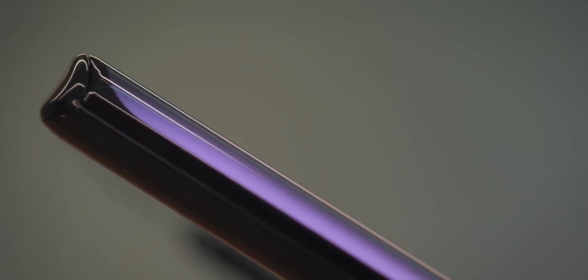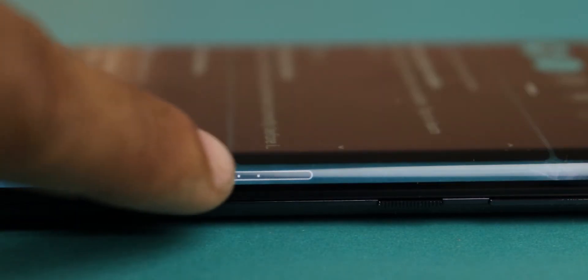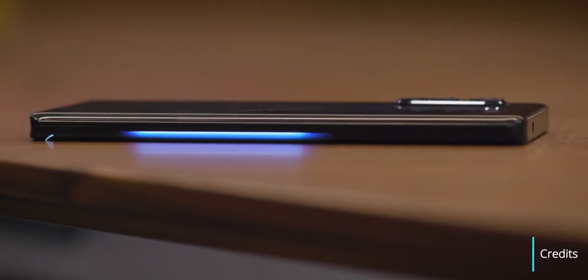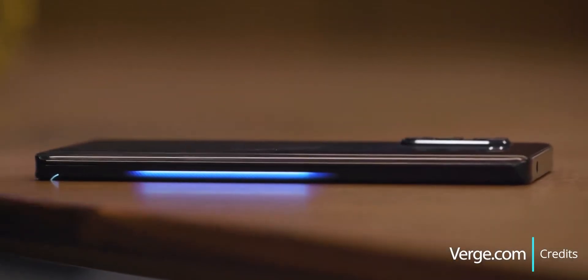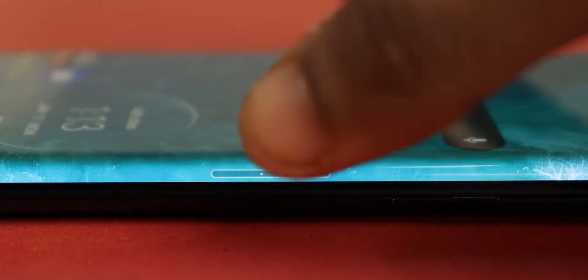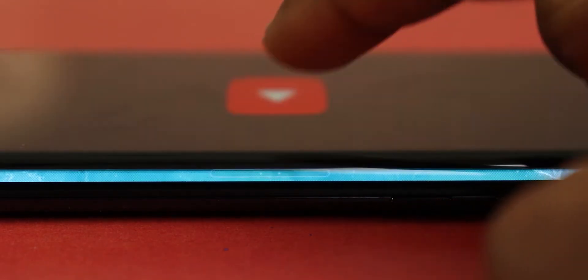Moto used this Edge screen for a number of cool features. You can swipe down to open the notification panel or swipe up for shortcuts. There's also a cool charging animation which keeps filling while the device is charging. And there's a little button on the edge that can be customized to open as many as six apps or shortcuts.